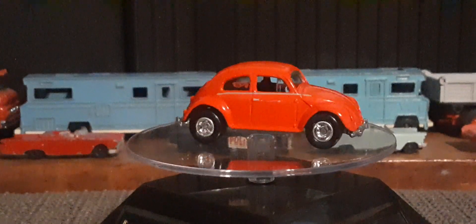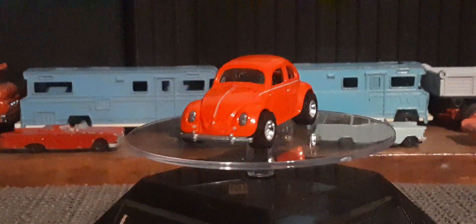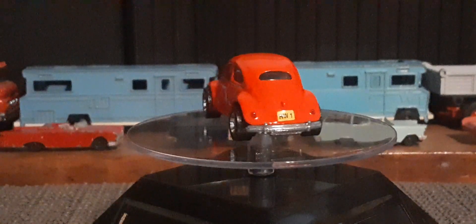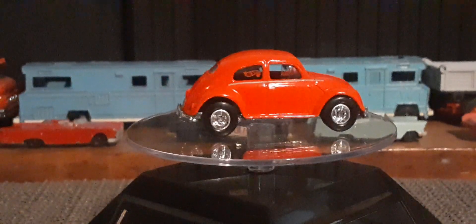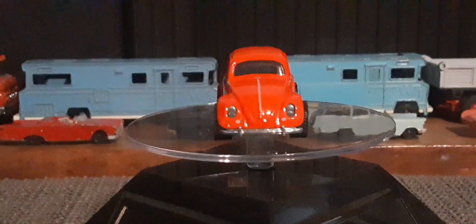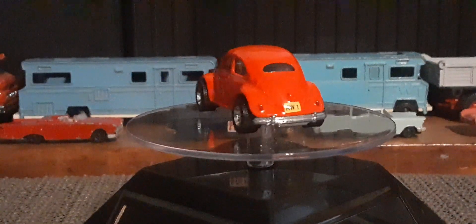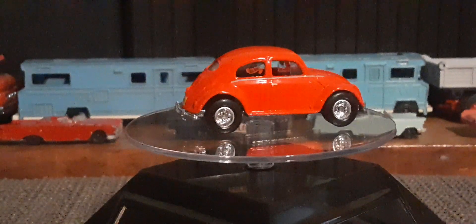Hello again Toy Car Collectors. I hope everybody's doing well out there today. So here's another recent purchase. This is the J.C. Whitney release of the VW Beetle, or Bug, whatever you want to call it. Of course it's a Hot Wheels. Came out back in 1997.